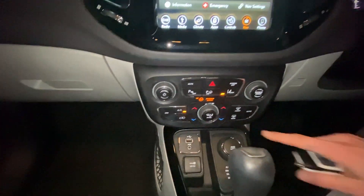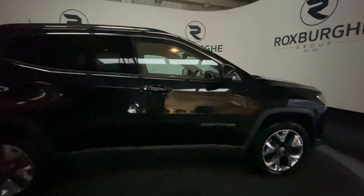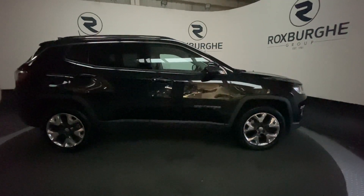We also have a USB charge point for your device just down here, with further climate adjusters there as well. If you are interested in this vehicle or any other, please feel free to visit our website.